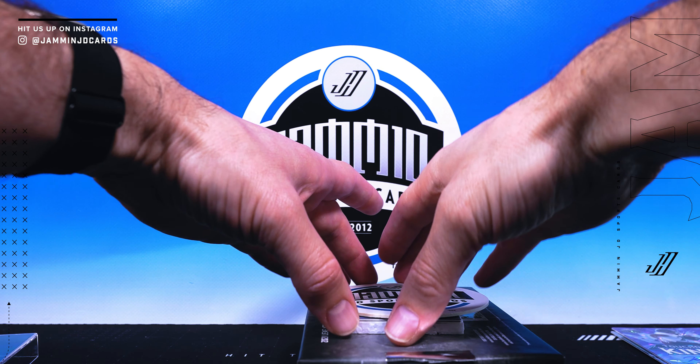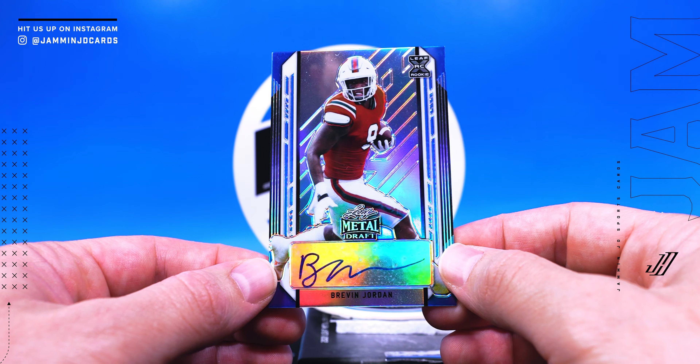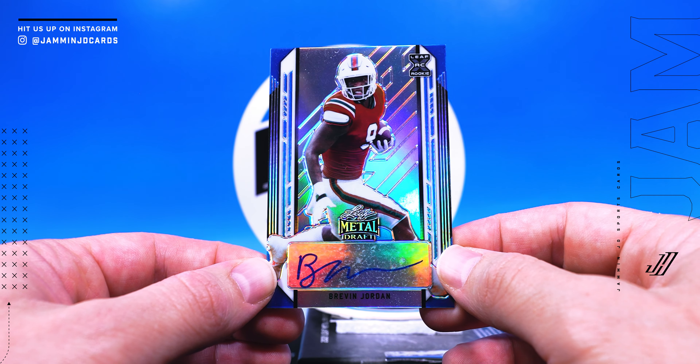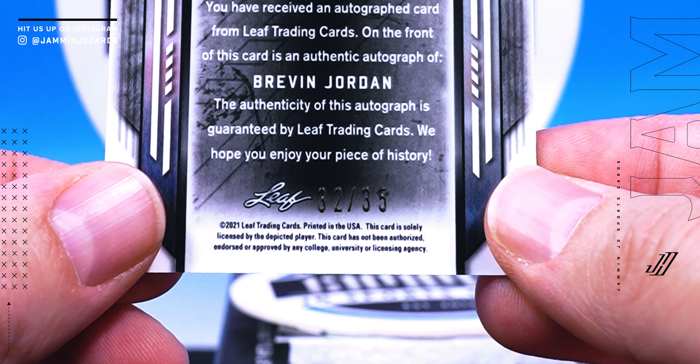Got two more to go. Brevin Jordan — that's your XRC, 32 of 35.